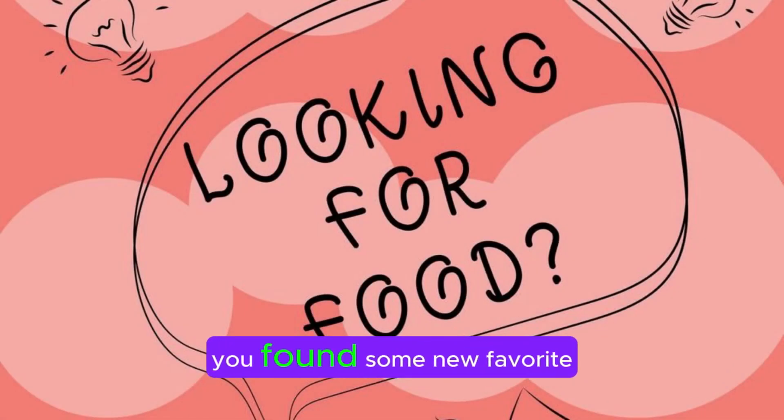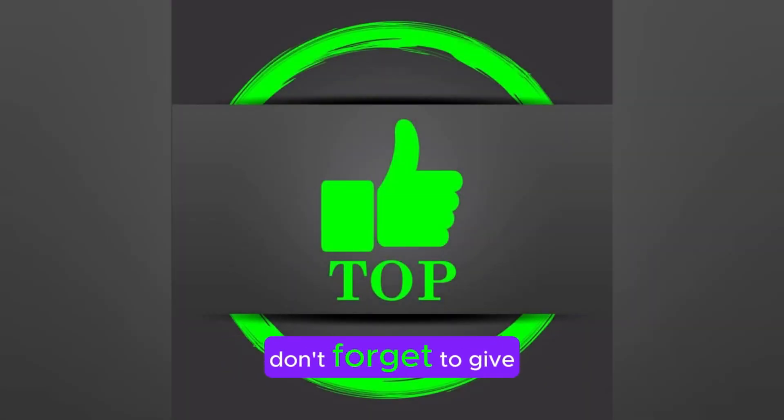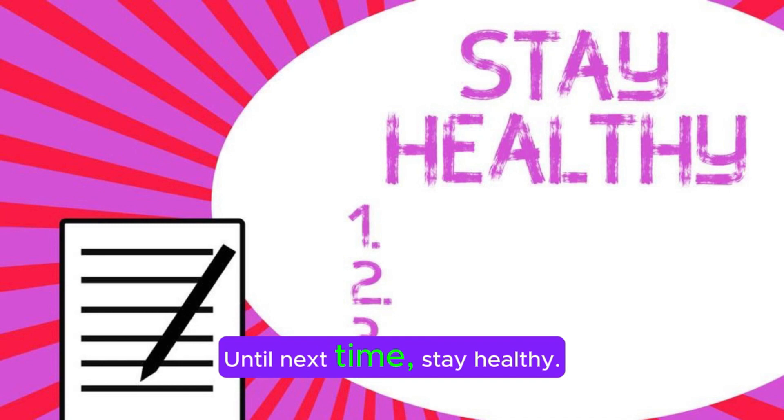We hope you found some new favorite foods to add to your routine. If you enjoyed this video, don't forget to give it a thumbs up, subscribe to our channel, and hit the bell icon so you never miss an update. Until next time, stay healthy.